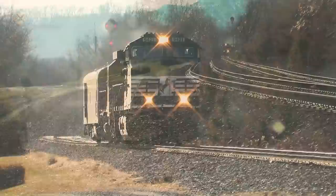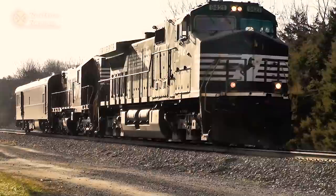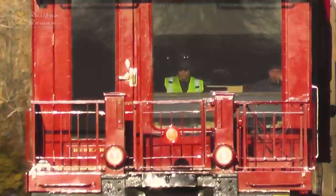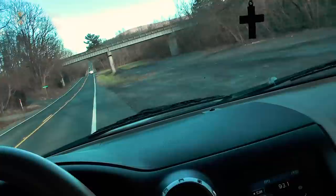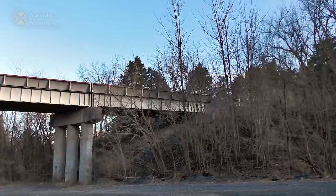Alright, here we go. This spot here is becoming a favorite — I just pull right in here off the highway. I wish the sun would come back out. Come on, I need that good lighting. Here we go.